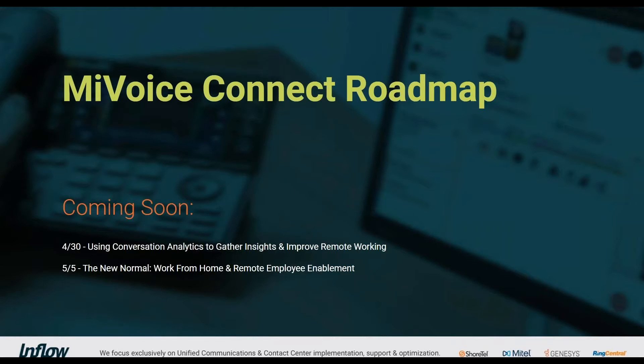Quick plug for upcoming webinars: we've got a great one coming up on conversation analytics — how it's helping organizations especially now with COVID-19, remote employees working from home, what customers are saying, how you can help employees on the front line of customer service and tech support, and the new normal of work-from-home and remote employee enablement.